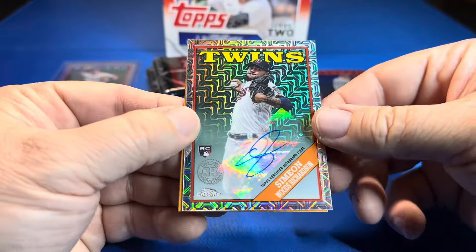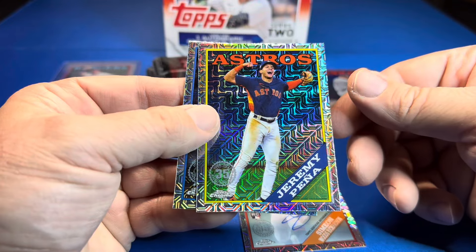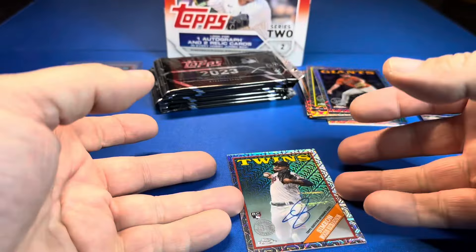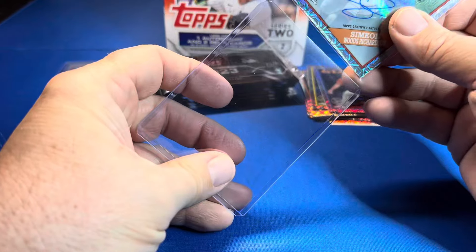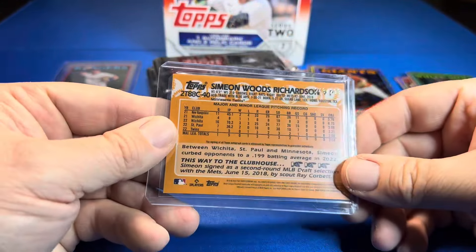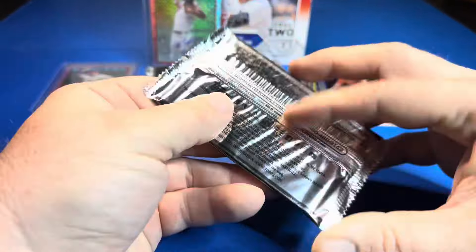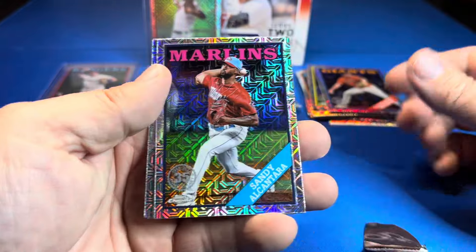Twins — Simeon Woods Richardson autograph! These things are stuck together. Jeremy Peña, Logan Webb, and Lennon Sosa rookie. We did get an autograph, all be darn. Need to get a 60-point top loader for that. It's numbered out of 299 — that's the first auto in a long time pulled from the silver pack mojos. So there's one hit. Doing better than I thought — obviously not the best auto you want, but it is an autograph.